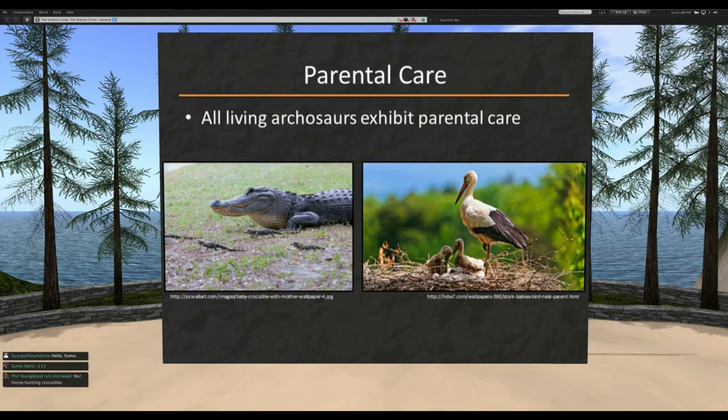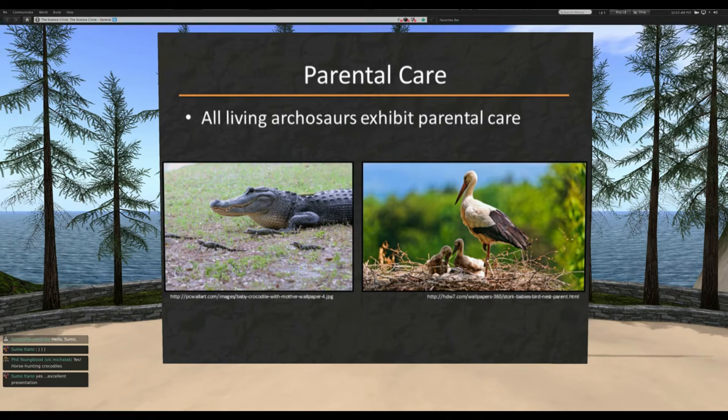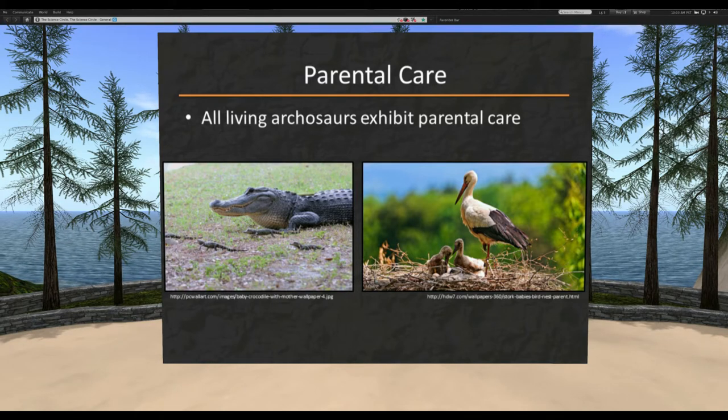Before we dive into the fossil record, a brief setup on what the modern record is. What we've got here are living archosaurs — archosaurs are birds and crocodiles, and they're fairly close relatives. Also included in this group are the dinosaurs as we're used to thinking of them. T-Rex is an archosaur, Stegosaurus is an archosaur, all of the dinosaurs, as well as the flying reptiles, the pterosaurs.